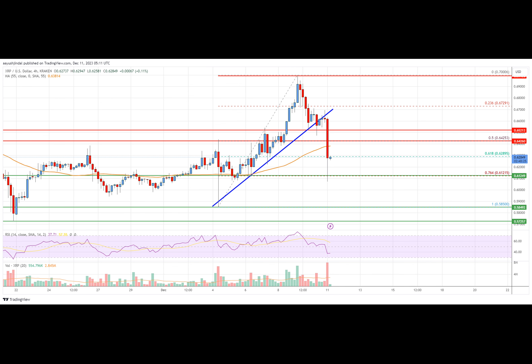The next major support is near the $0.600 level. Any more losses could lead the price toward the $0.585 level, below which the price might even test $0.550. On the upside, the price is facing resistance near $0.6375 or $0.675. The next major resistance is near $0.6423. A break above $0.642 might start a fresh increase, and in that case the price could even surpass the $0.650 resistance. Any more gains might send the price toward the $0.685 level.